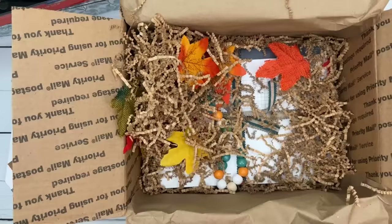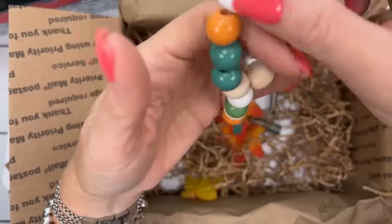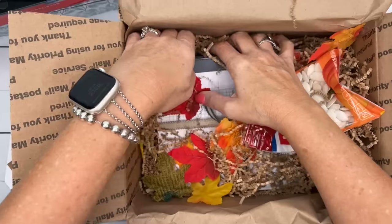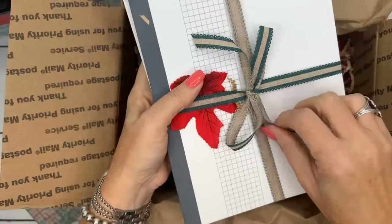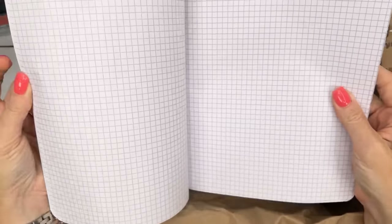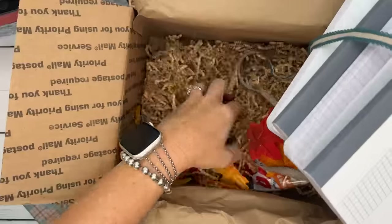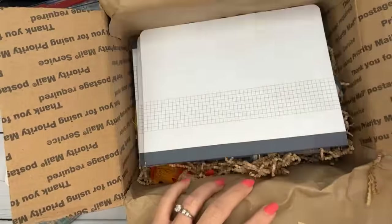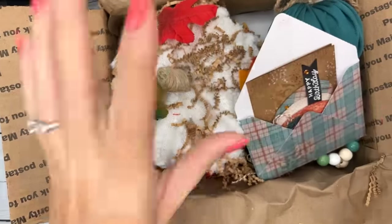I hadn't fully opened it because I wanted you guys to see how cute she wrapped it. All my pumpkins are out, so Patty, these will go into my collection. There's a cute little fabric item, a little hanging thing for the stem of your pumpkin, pumpkin seeds — and grid notebooks! You know I love grid notebooks. Patty, you really should go into business designing and selling gift boxes. People would pay a lot of money for this. You're very talented.